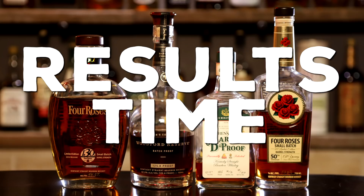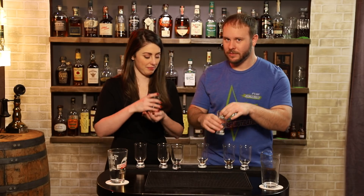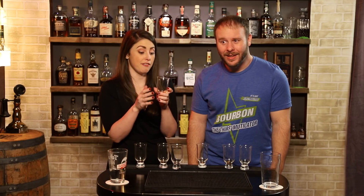Last place: we both put C. Let's find out what C is. It was the Wathens — that's what I thought. I loved this bourbon. Let's take a moment to consider: Four Roses Al Young costs around $140, Four Roses 130th Anniversary costs $130, Batch Proof costs $130, and this Wathens cost $90. Not that price is always a representation — Wathens is also sourced — but just thought I'd throw that in.